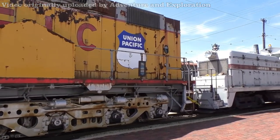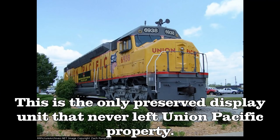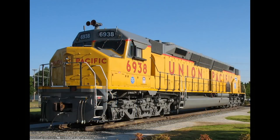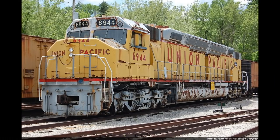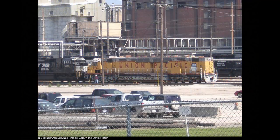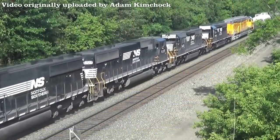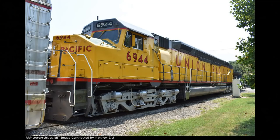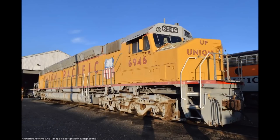Someone please just spruce up unit 6930 already — it looks so bad. 6938 is currently on display at North Little Rock, Arkansas, and currently has a 150 badge on it to celebrate Union Pacific's 150th birthday in 2012. 6944 was put on display at the National Museum of Transportation in St. Louis, Missouri, and in 2014 it was sent to Altoona for cosmetic restoration, which was completed in May 2015 and returned to the museum the following month. And lastly, 6946 — the very last DDA40X — was preserved by the Feather River Railroad Museum, now known as the Western Pacific Railroad Museum, in Portola, California.